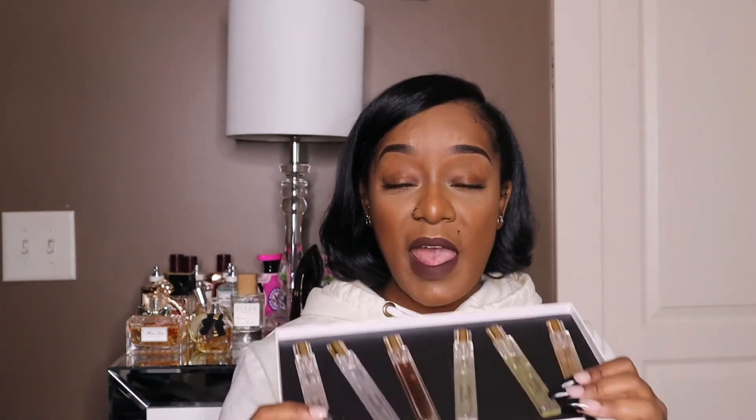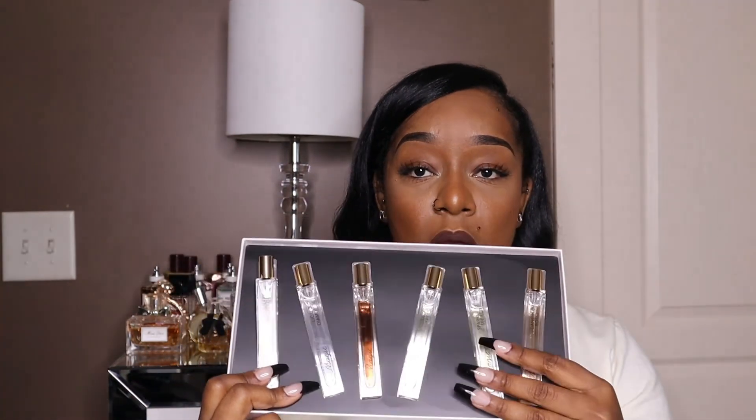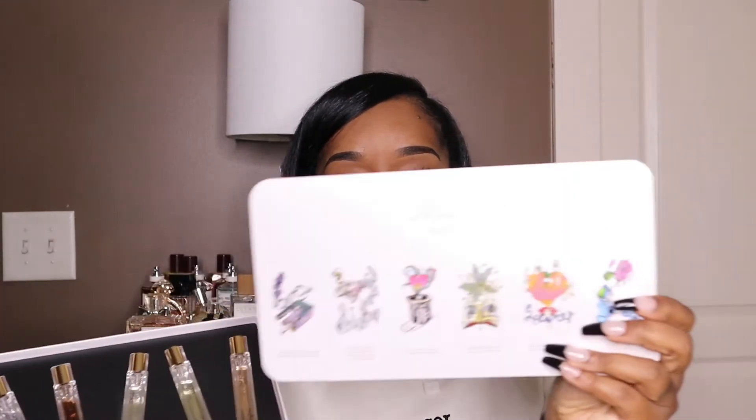The last three fragrances are actually in a travel spray. I already reviewed these in the large bottle, but I don't have these three in a large size, so I'll be reviewing them from the travel size. I think this is also the cutest thing because it comes with a card listing all of the fragrances in this collection — I just think that's cute.